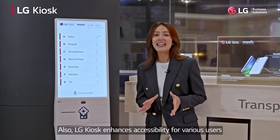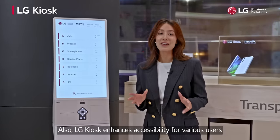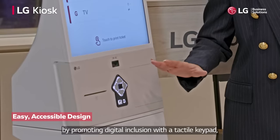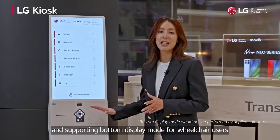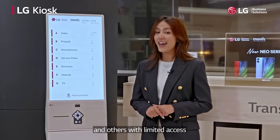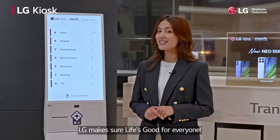Also, LG Kiosk enhances accessibility for various users by promoting digital inclusion with a tactile keypad and supporting bottom display mode for wheelchair users and others with limited access. LG makes sure life's good for everyone.